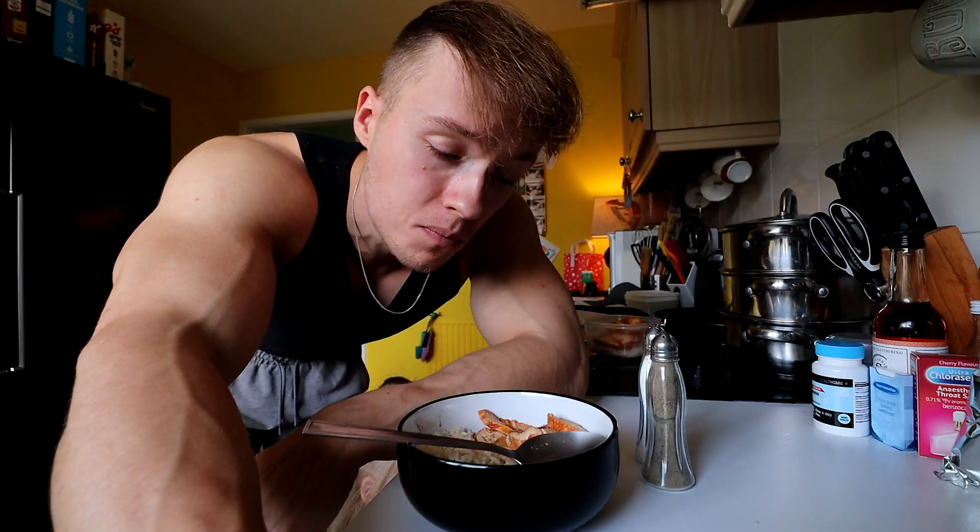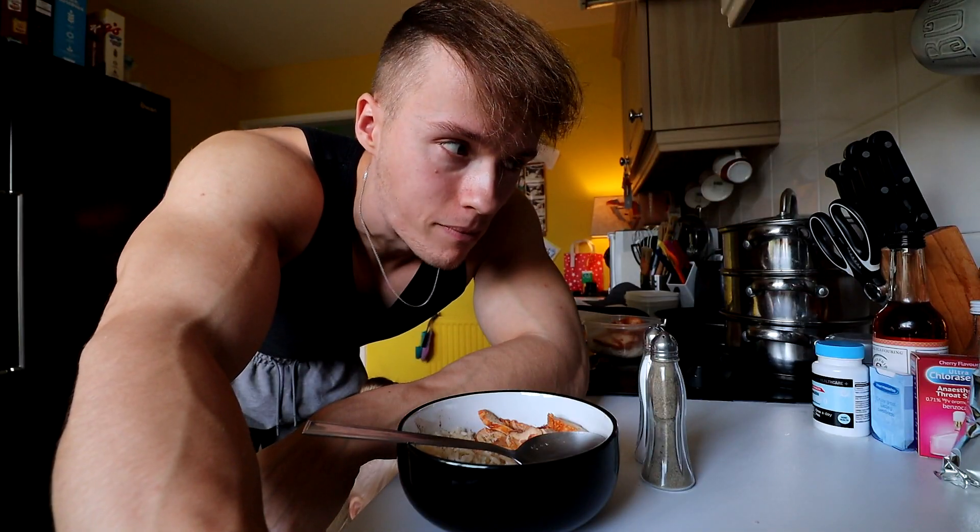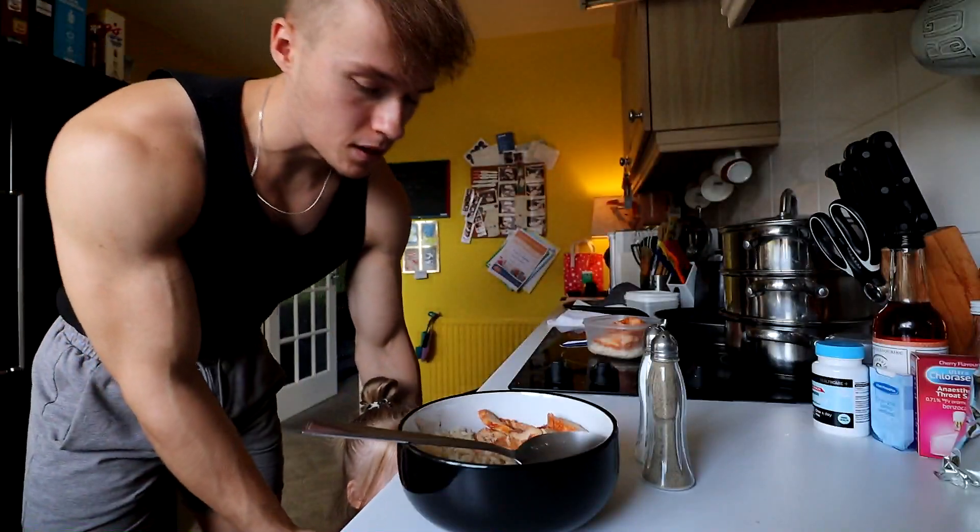Wow, that is really good for no effort at all — no time at all. An easy high protein meal with some carbs, little fat, low in calories too. It's really good. Anyway, moving on.